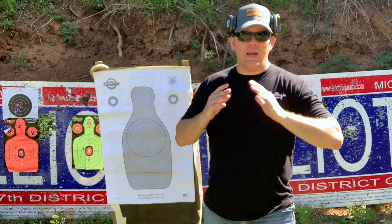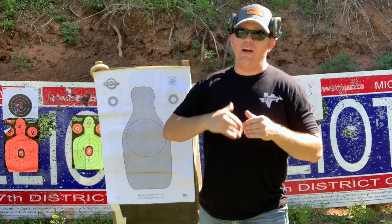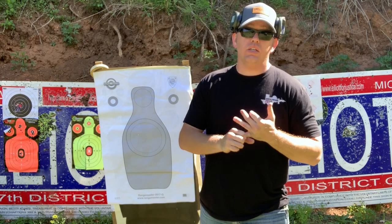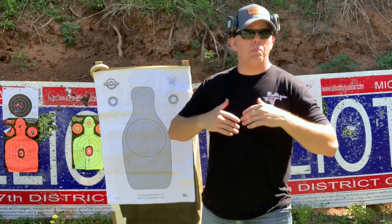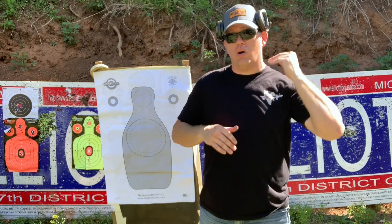This isn't a video where I'm trying to bash XS at all. I've met those guys. They make a great product and they are solid people. They're here in Texas. This is nothing against them. The products that they manufacture and make are great.